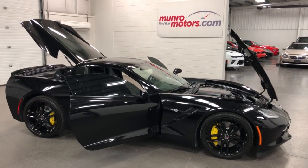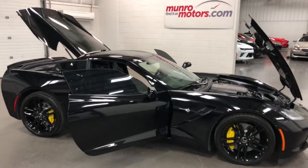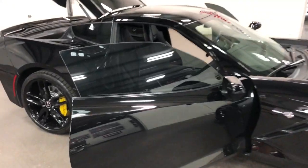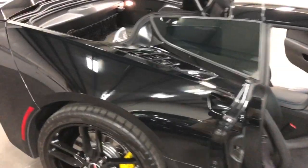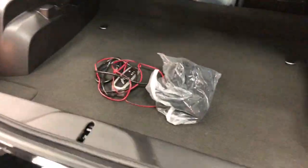Welcome to MonroeMotors.com. Here we have a 2014 Chevrolet Corvette Z51 3LT with a bunch of options. It's in fantastic condition, great color, just 10,000 kilometers.